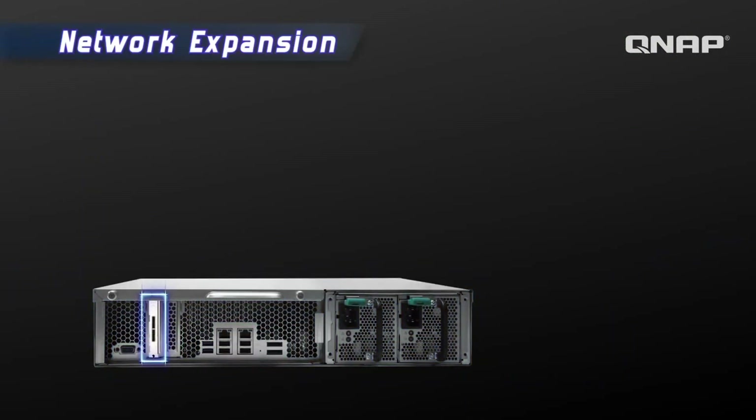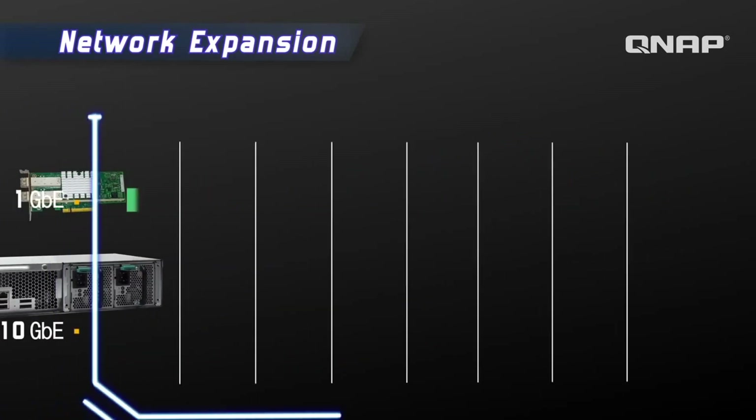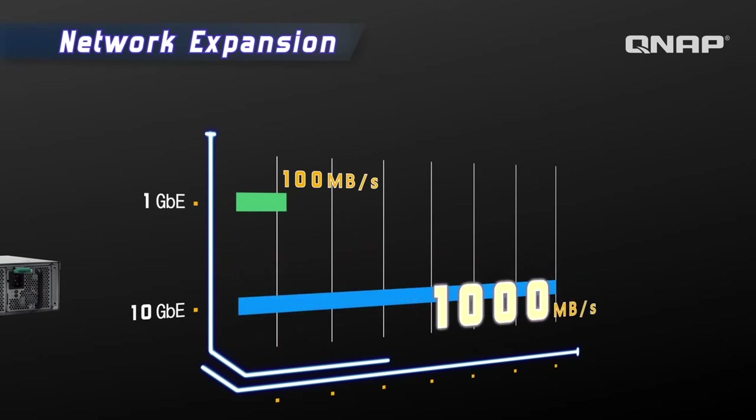The TSX-79 is already equipped with dual-gigabit LAN ports for high-speed data transfer, but with the optional 10GBE card, data transfer is even faster. The 10GBE network card provides a boost in throughput and IOPS, perfect for bandwidth-demanding applications with speeds capable of reaching over 1,000 megabytes per second.